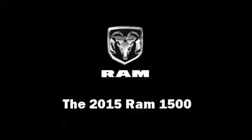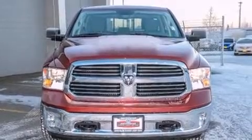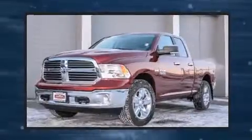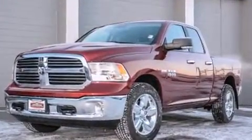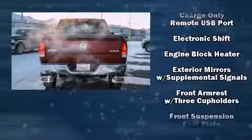It features an automatic transmission, four-wheel drive, and a powerful eight-cylinder engine. All of the following features are included: a leather steering wheel, an automatic dimming rearview mirror, automatic dimming door mirrors, turn signal indicator mirrors, skid plates, a trailer hitch, and remote keyless entry.